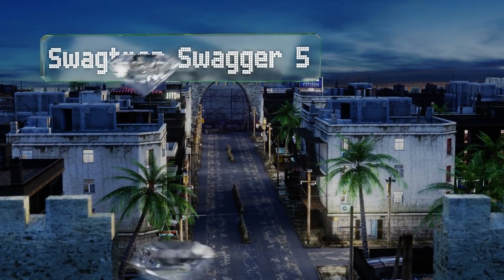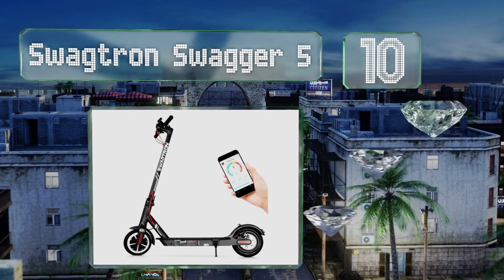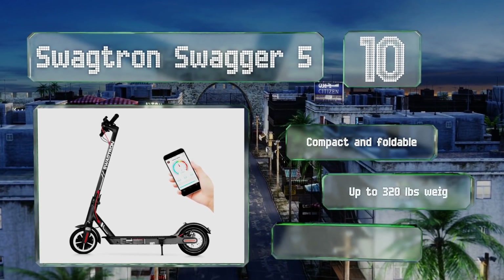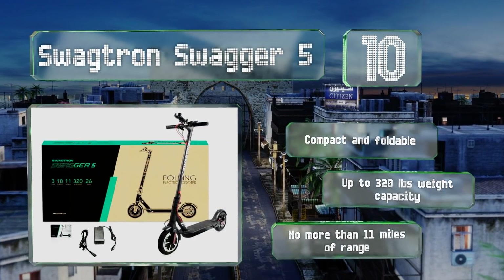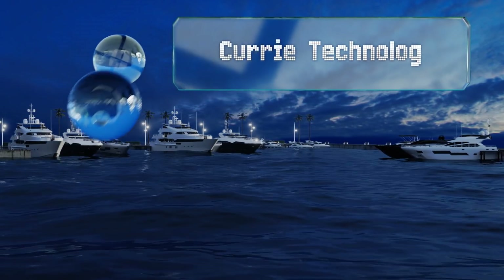Starting off our list at number 10, once the darling of the so-called hoverboard craze, the maker of the Swagtron Swagger 5 has struggled to regain its footing in a market beset by explosive battery malfunctions. But for commuter-friendly personal transport with mobile app integration, it's a solid choice — compact and foldable with a weight capacity of up to 320 pounds. However, you'll get no more than 11 miles of range.